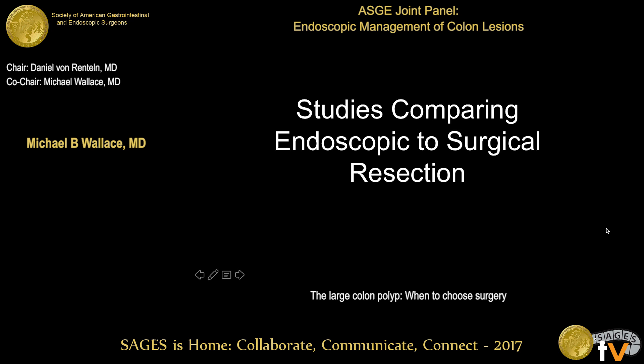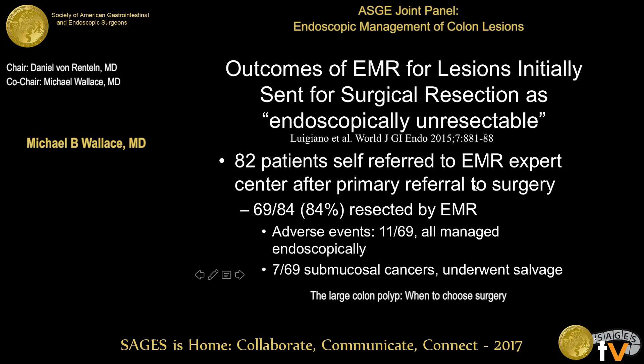There is no completed randomized controlled trial comparing endoscopic to surgical resection, though some are ongoing, so we rely on cohort and modeling studies. An Italian study looked at 82 patients initially referred for surgical resection who self-referred to an EMR expert. Complete resection was achieved in 84%. Adverse events occurred in about 15–20%, all managed endoscopically — typically bleeding. About 10% had submucosal cancers requiring salvage surgery. So the majority of lesions initially sent for surgery, even when diverted to EMR, could be treated endoscopically.